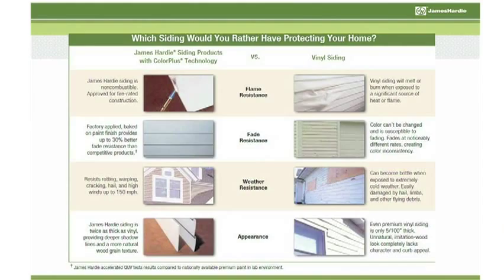Now we can walk the associate through how James Hardy Color Plus siding compares to vinyl. Do you sell a lot of vinyl out of this store? We do our fair share. We understand that some people want vinyl, but James Hardy is an upgrade — it's a product that people aspire to have. Let me walk you through some of the benefits and advantages that James Hardy has over vinyl.